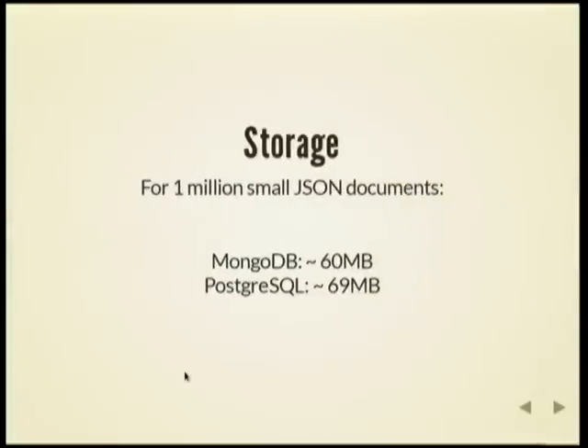In terms of storage, I found that Postgres JSONB was just a little bit larger than what I got in MongoDB. I had read reports that JSONB took an extraordinarily large amount of storage, but I was not able to reproduce that. It seems to be okay.